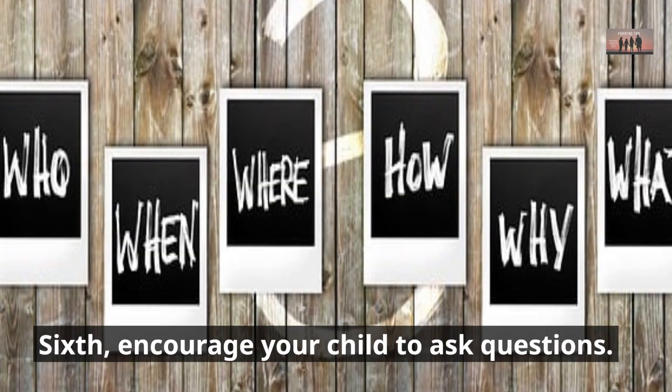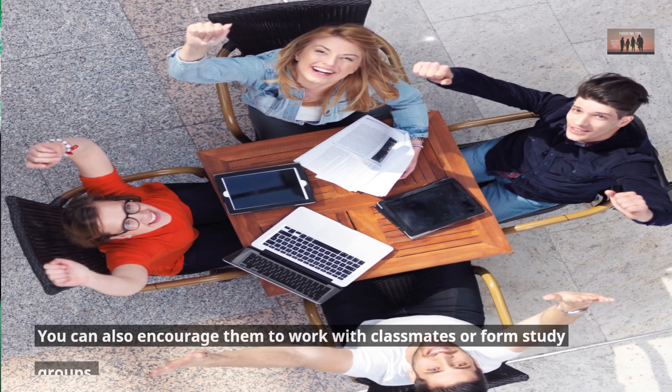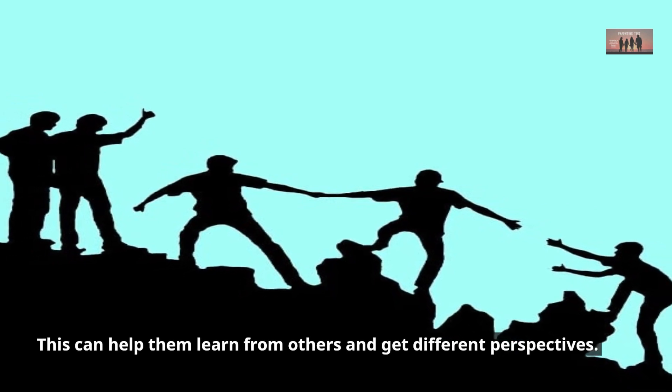Sixth, encourage your child to ask questions. If they don't understand something, they should feel comfortable asking for help. You can also encourage them to work with classmates or form study groups. This can help them learn from others and get different perspectives.